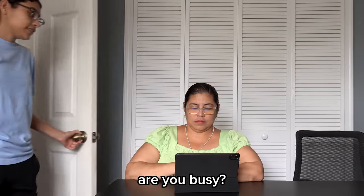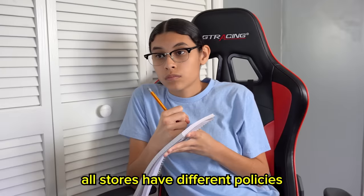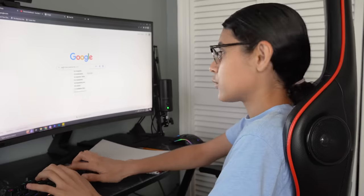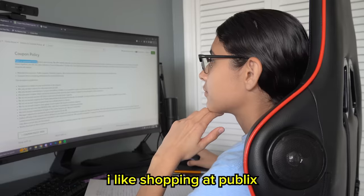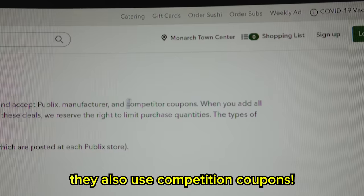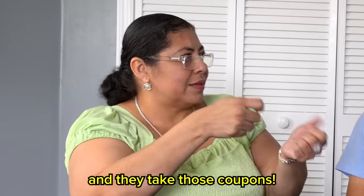I think I got an idea. So I asked my mom for help. Step one: learn store policies. All stores have different policies — sometimes they limit one or two per item. We'll be shopping at Publix. I like shopping at Publix because they're coupon friendly. You can use one manufacturer and one Publix coupon. They also accept competition coupons — you can bring coupons from different stores and they take those.